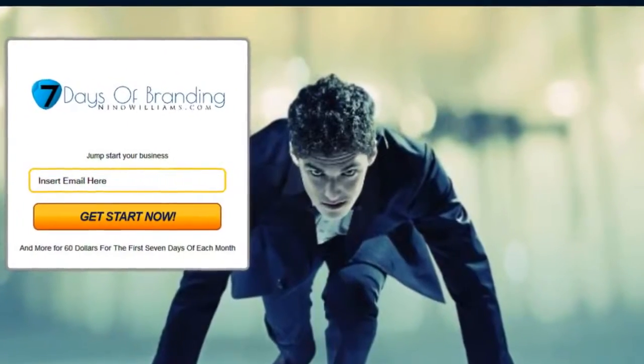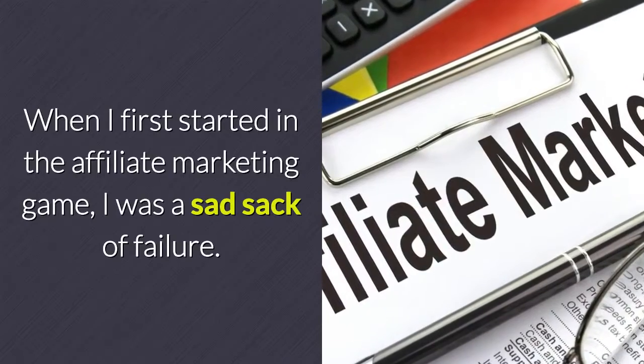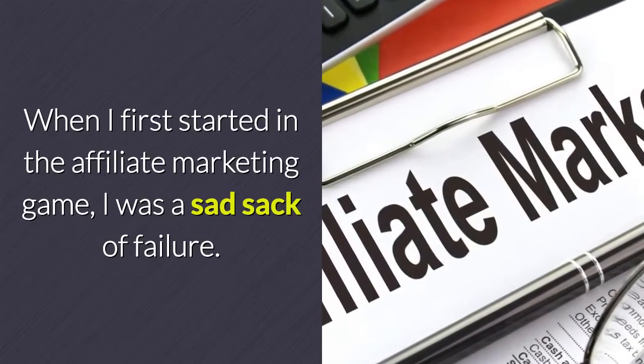Affiliate marketing — how to create a squeeze page that doesn't suck. When I first started in the affiliate marketing game, I was a sad sack of failure. Seriously.